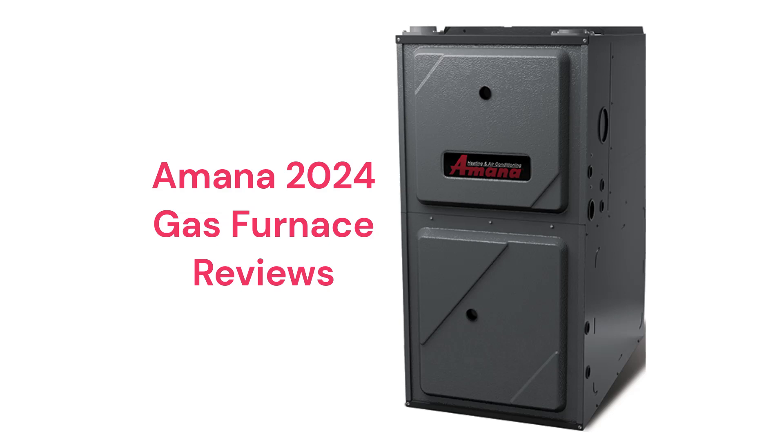The brand features durable stainless steel primary and secondary heat exchangers that are backed by a lifetime guarantee, where the entire furnace is replaced if the heat exchanger fails.